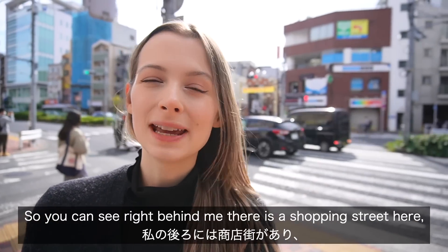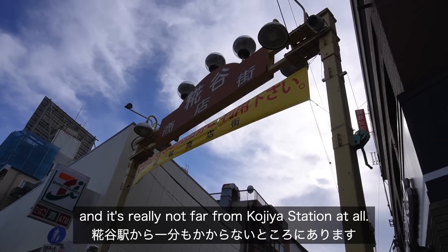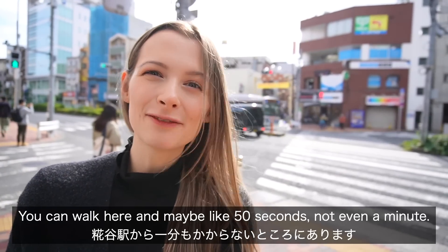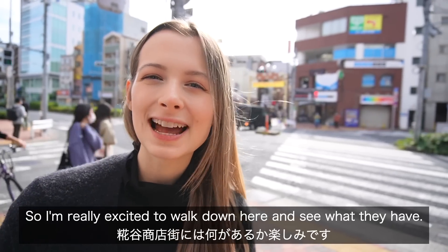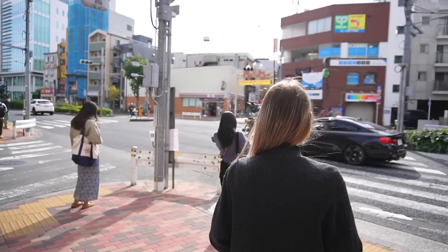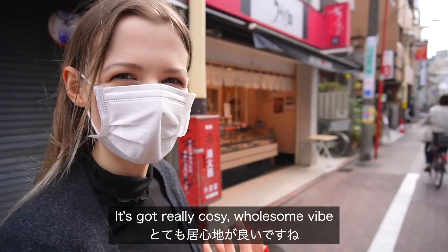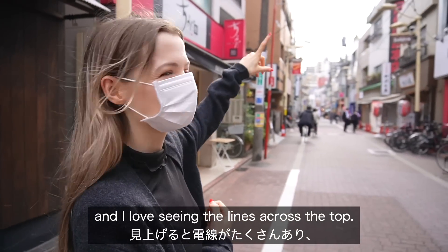Right behind me there is a shopping street and it's really not far from Kojiya station at all — you can walk here in maybe 50 seconds, not even a minute. This shopping street isn't very big; it's actually quite small, but I really love it. It's got a really cozy, wholesome vibe and I love seeing the decorations across the top.